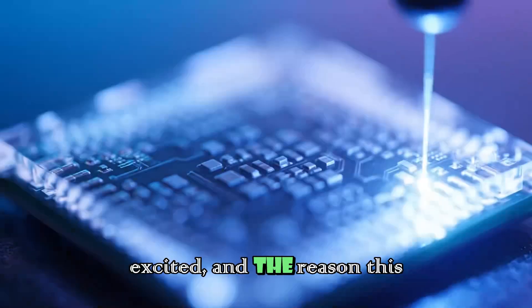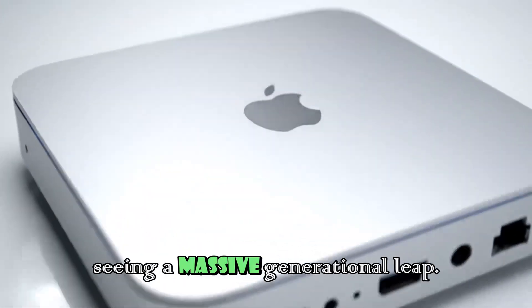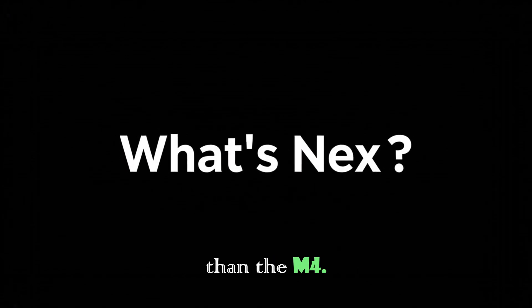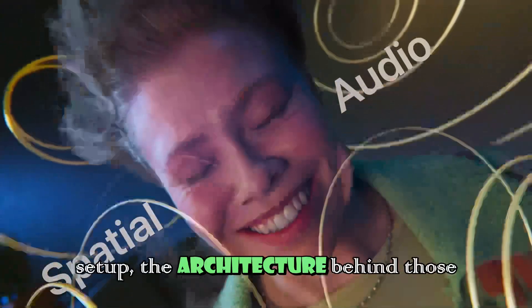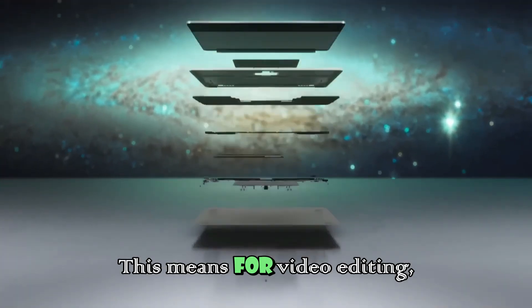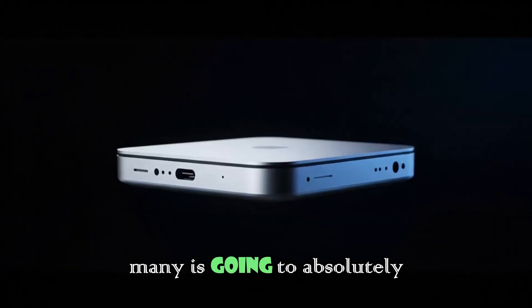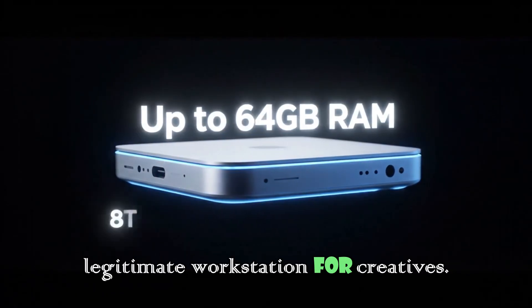The real reason you should be excited — and the reason this video might save you money — is the graphics performance. The GPU on the M5 is seeing a massive generational leap. We are talking about the graphics cores being up to 45% faster than the M4. That is nearly a 50% jump in graphical power in a single generation. While it still uses a 10-core GPU setup, the architecture behind those cores has been completely overhauled, and it includes new AI enhancers similar to technology we have seen in the A19 Pro chips. For video editing, rendering, gaming, and any task that leans on the GPU, the M5 Mac Mini is going to absolutely crush its predecessor — turning this budget-friendly desktop into a legitimate workstation for creatives.